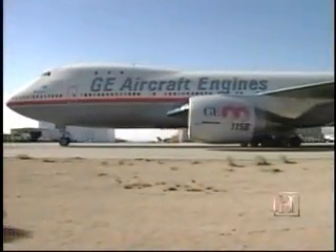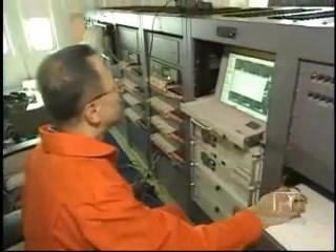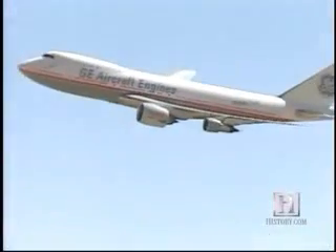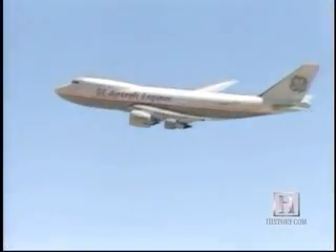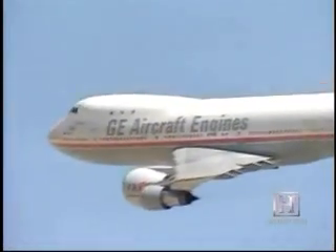Perhaps the most important test of the engine is the flight test. GE actually owns a flying test bed — a 747 aircraft — where we test engines prior to doing flight tests on any new aircraft. In the case of the GE90-115B, we had this huge GE90 engine on the aircraft along with three smaller engines. Amazingly, the engine proved powerful enough to fly the giant 747 by itself. We cut the power to all three smaller engines and flew it on just the one GE90-115B engine.